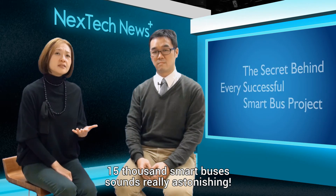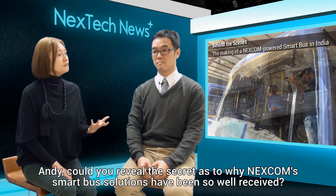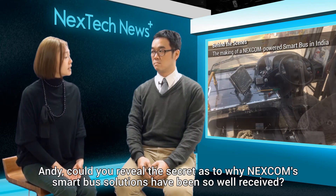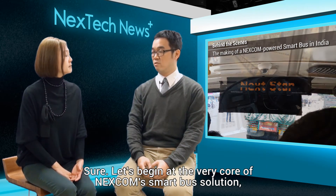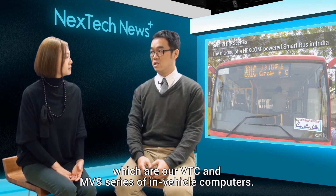15,000 smart buses sounds really astonishing. Andy, could you reveal the secret as to why Nescom Smart Bus solutions has been so well received? Sure, let's begin at the very core of Nescom Smart Bus solutions, which are our VTC and MVX series of in-vehicle computers.